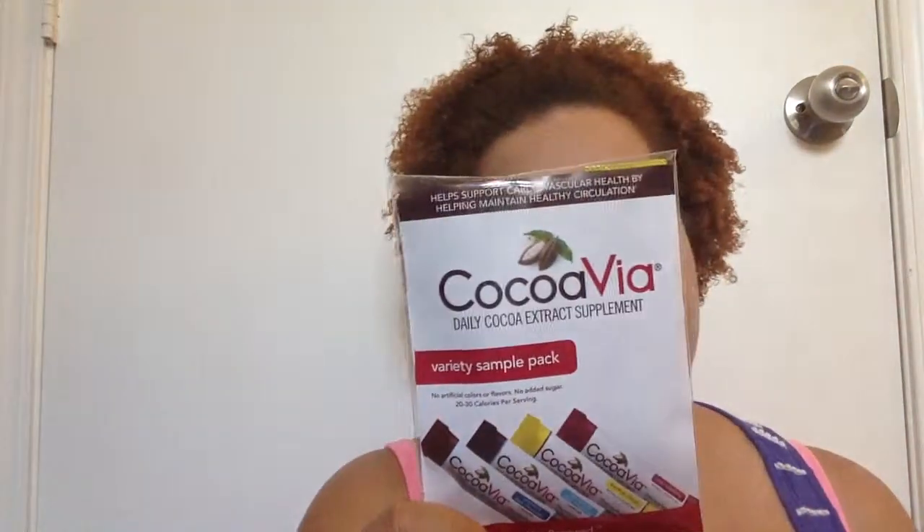Lastly, I got a package of Cocoa Via — daily cocoa extract supplements. I think I've gotten these before too, but I'm not 100% sure if it was from Bulu Box. I don't really like a lot of these at all — they're kind of weird. I don't really like fruit and chocolate to be honest. I like banana and chocolate, but I don't like chocolate-covered strawberries. The flavors in this are cranberry chocolate, sweet and dark chocolate, something like summer citrus chocolate, and unsweetened dark chocolate. I'm not really going to want to drink this.